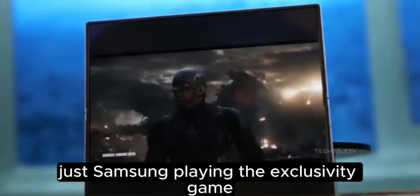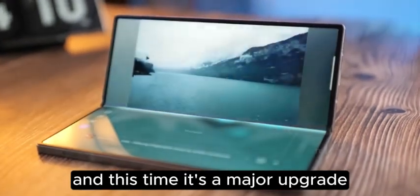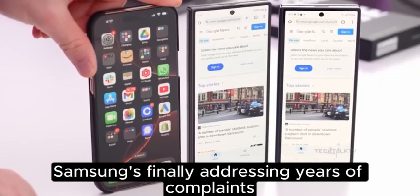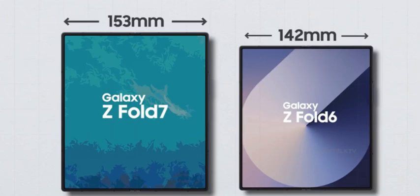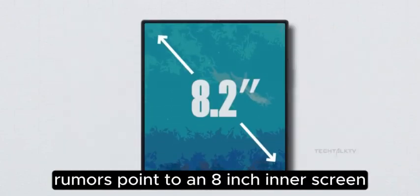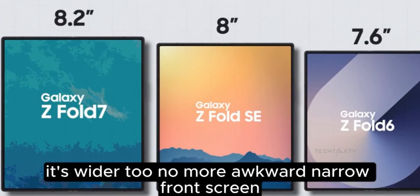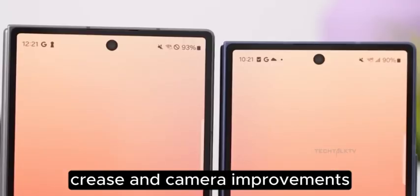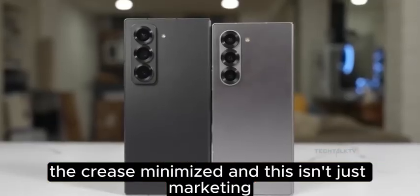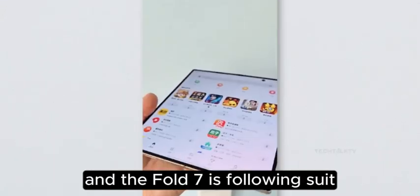Now back to the Z Fold 7, and this time it's a major upgrade. Samsung's finally addressing years of complaints. Bigger displays: rumors point to an 8-inch inner screen and a 6.5-inch outer display, both larger than before, and yes it's wider too — no more awkward narrow front screen. The crease is also minimized, and this isn't just marketing — the Fold Special Edition already showed it's possible, and the Fold 7 is following suit.